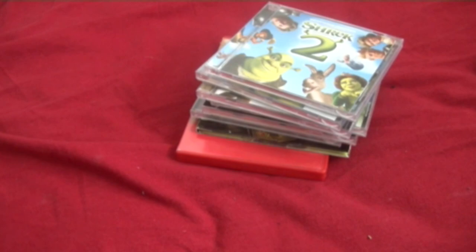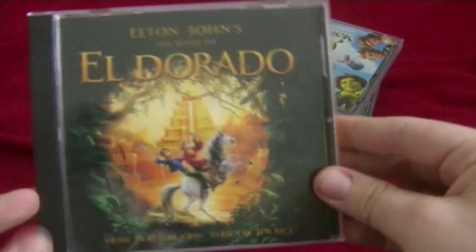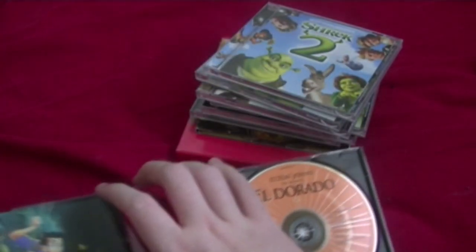And now the next one is The Road to El Dorado soundtrack — mostly all the songs by Elton John, who actually did all the songs for this movie, which is really awesome. Here's the front, the spine, the back — here's Elton John himself. There's the disc and a booklet. Wait — oh my god, I actually didn't notice this at all. This is like the map to El Dorado. That is really cool. I actually didn't know it was there until now.